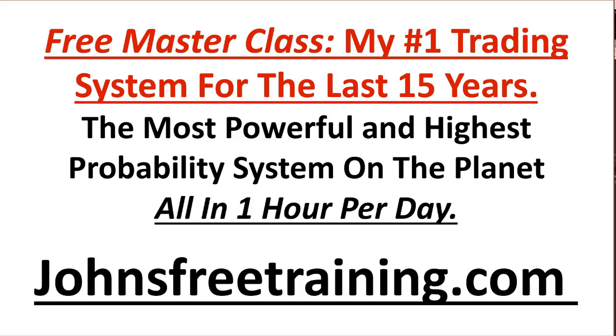I've been getting a lot of questions about how to trade the markets, what sort of system I use, and my approach. So I'm running a free masterclass teaching you my number one trading system for the last 15 years — the most powerful and highest probability system on the planet. I'm going to share all the details, including how I find and scan and do all my trading in one hour or less per day. Go to johnsfreetraining.com to register for this free training. Once you leave, you'll know exactly what goes into being a good trader and my number one trading system. Go to johnsfreetraining.com right now.